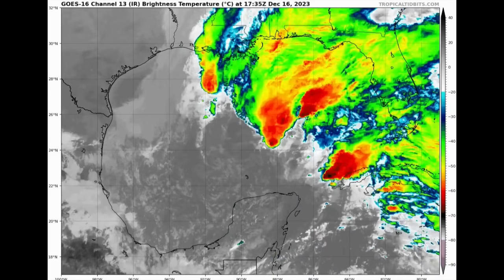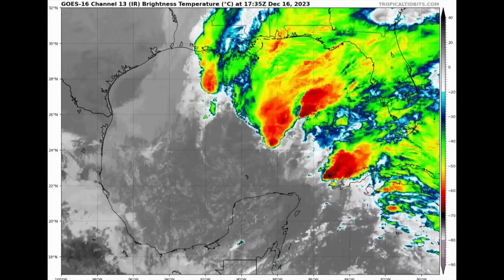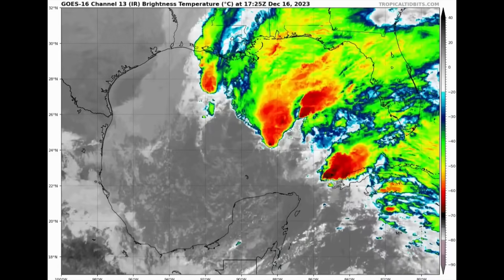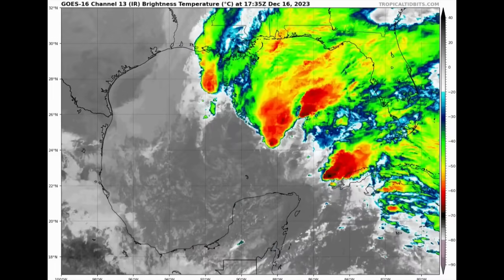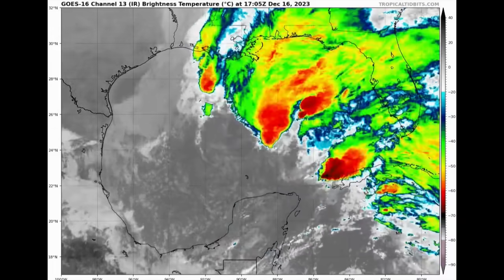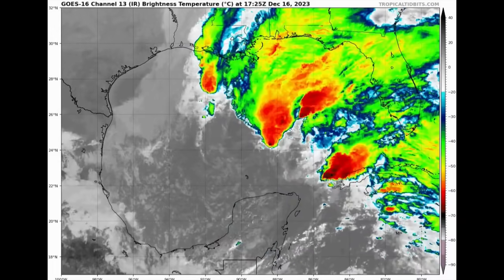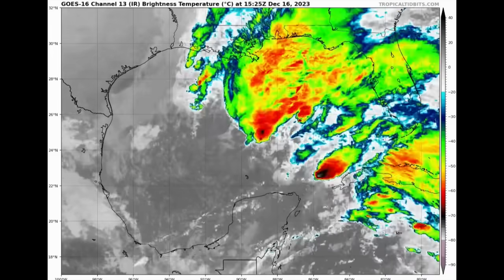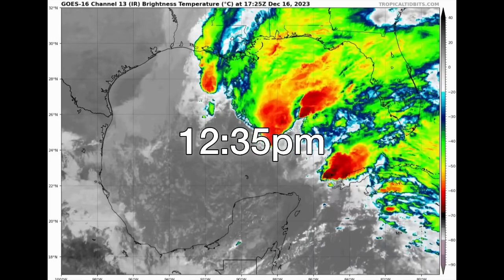Hi everyone, it's Danny and welcome to this updated video this afternoon. I hope you've been enjoying your Saturday. We're going to be talking about what is happening across the Atlantic. The satellite imagery here is actually a little bit behind — there are some delays with the satellite this evening, so this is from earlier this afternoon.